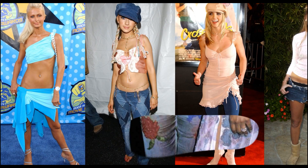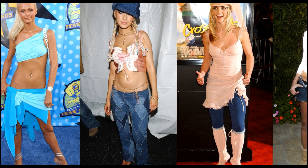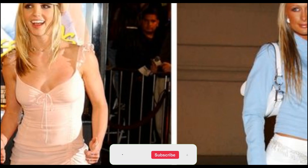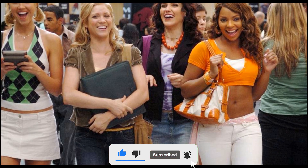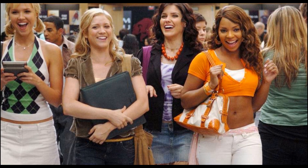Accessories played a big role in 2000s fashion too. Chunky belts, hoop earrings, and bucket hats were all the rage. You can sew your own bucket hat using a fun patterned fabric, or repurpose denim for a unique twist.